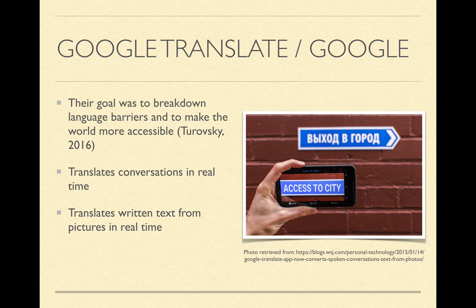Moving on to another example, I wanted to bring up Google Translate and Google in general, because same thing — they started with the who. Their goal was to break down language barriers and make the world more accessible. They did this by translating conversations in real time, so you could grab your phone, talk into it — say you're at a restaurant in Mexico and you don't speak Spanish — put your phone up to the waiter, they speak into it, and it translates it for you. It started with a people-first approach, and that's what makes it a great design thinking example.